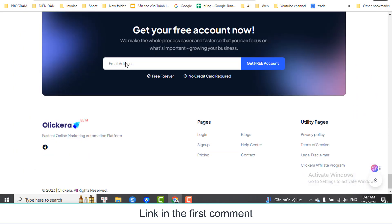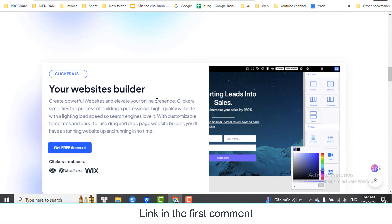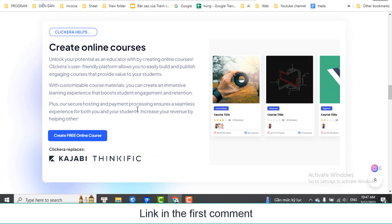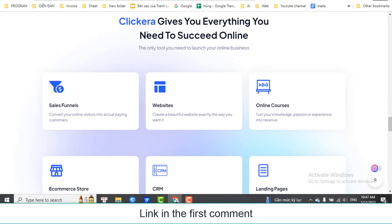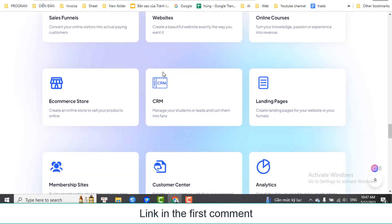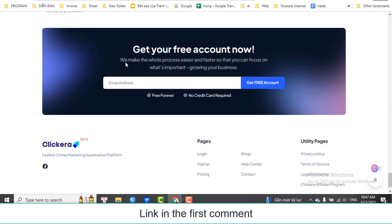Unlock your potential as an educator by creating online courses. Clickera's user-friendly platform allows you to easily build and publish engaging courses that provide value to your students. With customizable course materials, you can create an immersive learning experience that boosts student engagement and retention. Plus, secure hosting and payment processing ensures a seamless experience for both you and your students.